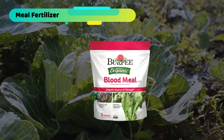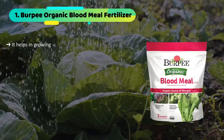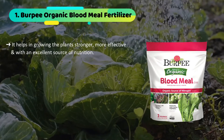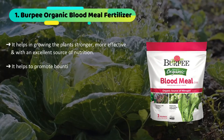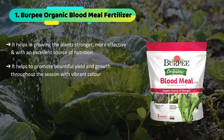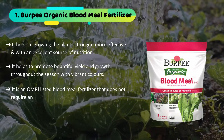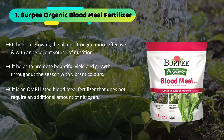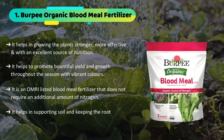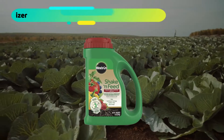The first product we have is the Burpee Organic Blood Meal Fertilizer. It helps in growing the plants stronger and more effective, with an excellent source of nutrition. It helps to promote bountiful yield and growth throughout the season with vibrant colors. It is an OMRI listed blood meal fertilizer that does not require an additional amount of nitrogen. It helps in supporting soil and keeping the root system healthy. It is also pet friendly.